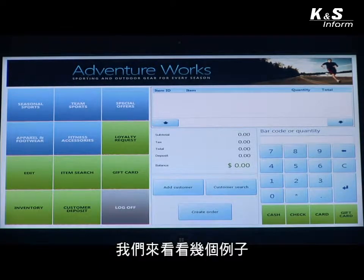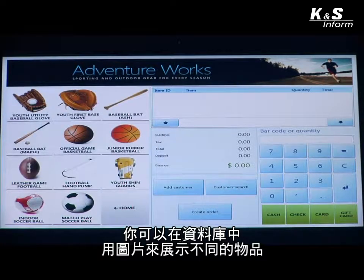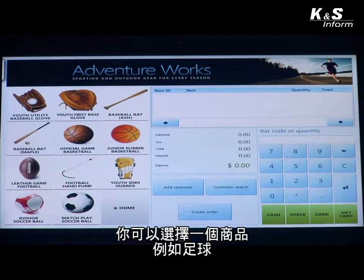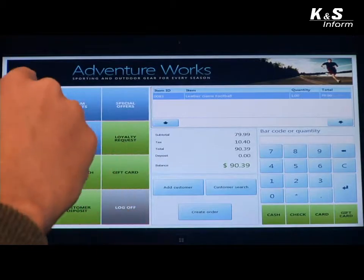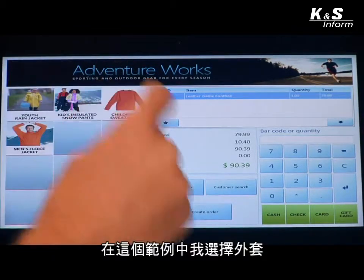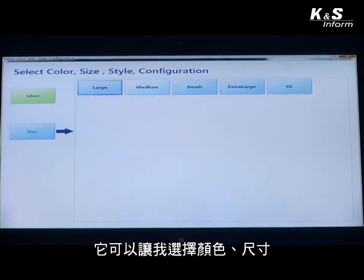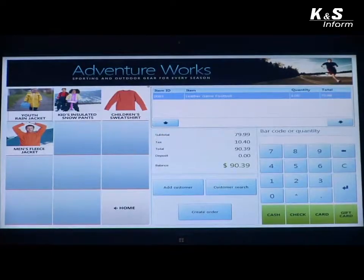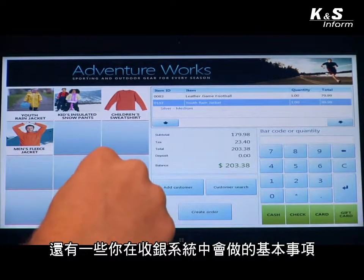Going through some examples of how we can use the application, you'll notice that you can graphically represent all the different items in your database. You can pick an item such as a football, go to different departments, and bring up items in a number of different ways. In this case, if I choose a jacket, it's going to allow me to choose the color and the size — these are some of the typical things that you would do with a point-of-sale application.